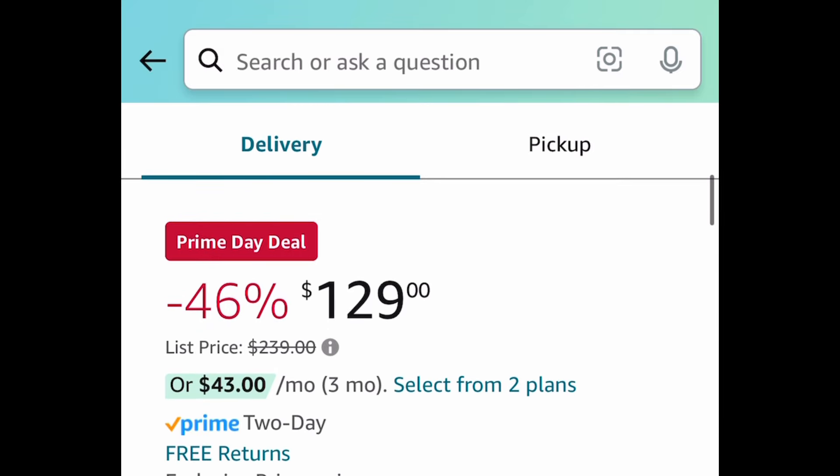As always, my lovelies, I hope these deals help. Now run, run, run — but come back to the comment section and let us know what you snagged!